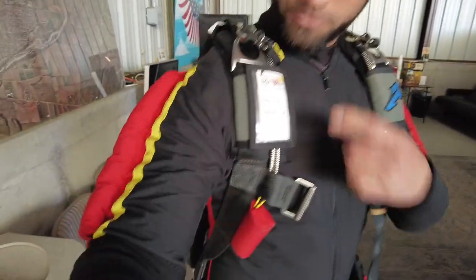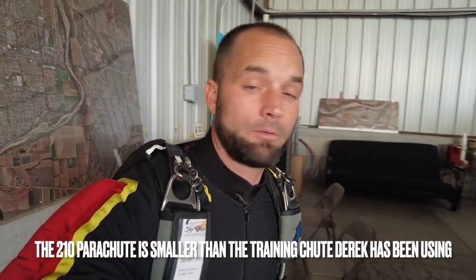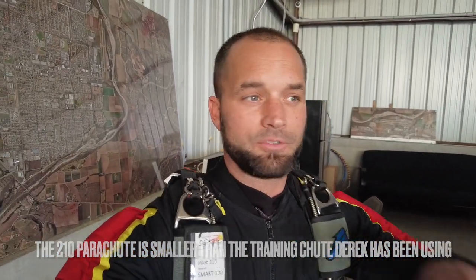All right guys, here we go — switching to the 210, a little smaller canopy. We've got a good amount of wind so it's a good time to move to the smaller canopy, which is a little more agile. Let's stick it this time — second time, here we go.